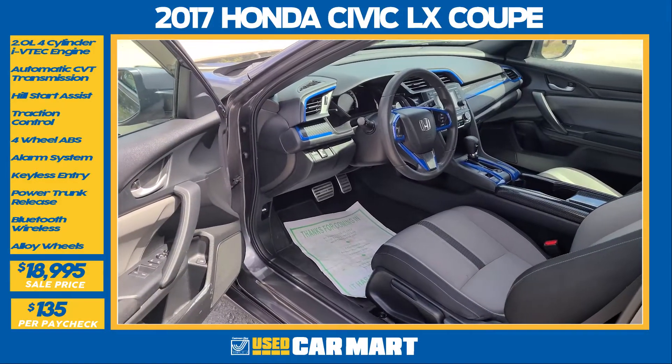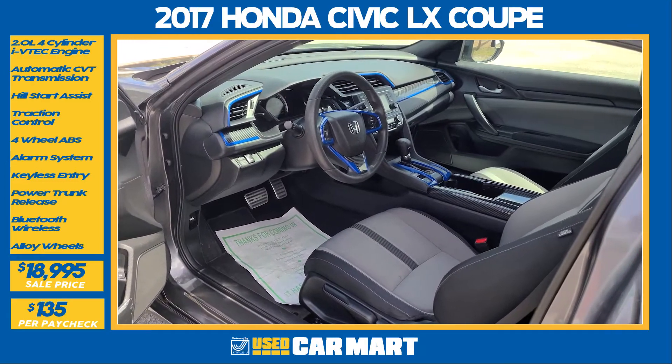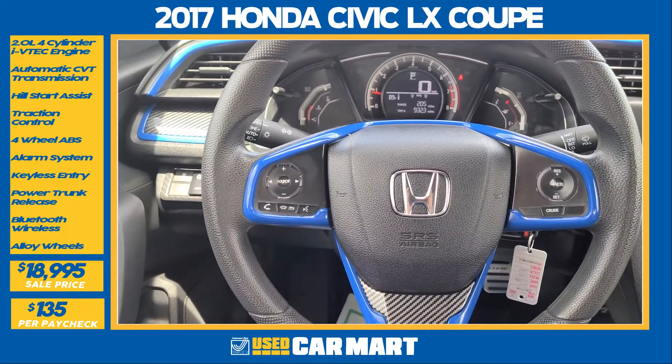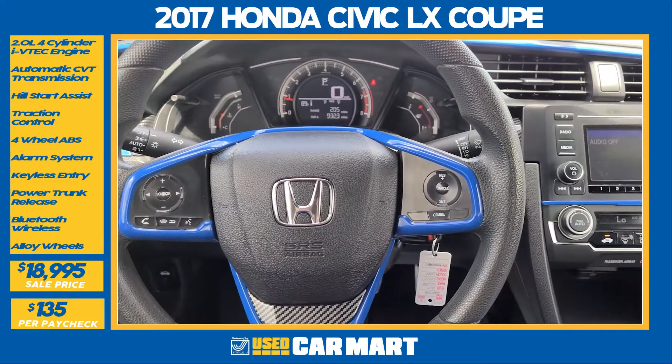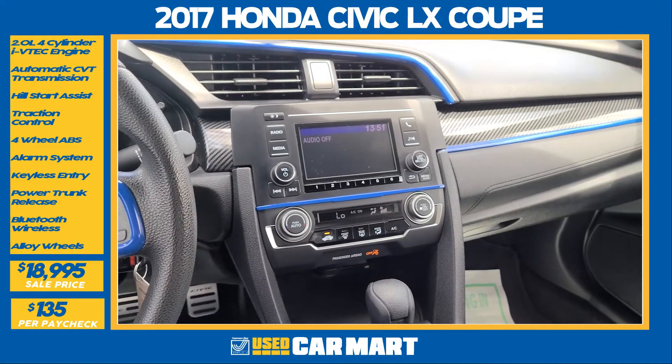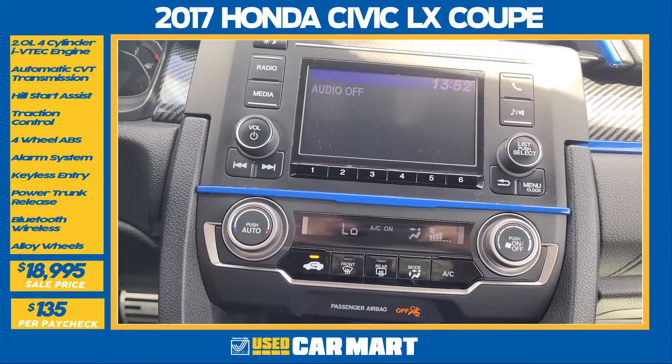Let's take a look at the inside. The Honda Civic interior definitely has performance with comfort in mind, with very comfortable seats that hold you in position, a very aggressive yet comfortable steering wheel with all the buttons in the right places, carbon fiber and blue accents throughout to let you know you're driving something special, and Bluetooth and backup camera included.